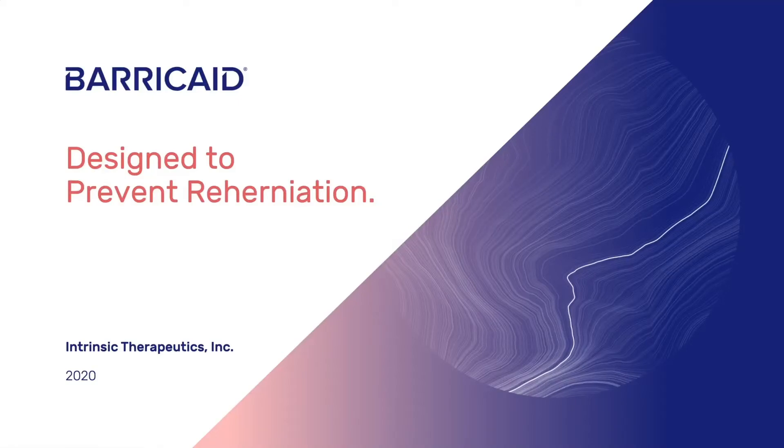The Barricade device is designed to close large defects in the annulus, thereby reducing recurrent herniation, early hospital readmissions, and associated reoperations in patients at high risk. This overview will discuss today's unmet clinical need, as well as safety and efficacy of the Barricade device.